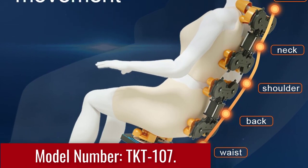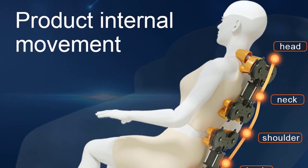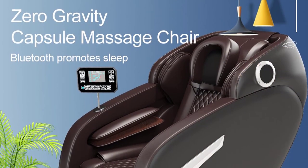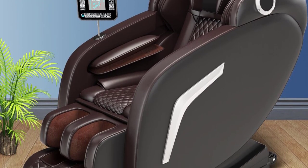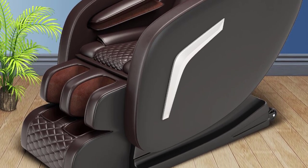The AOSDC Massage Chair offers an unparalleled level of comfort and support, ensuring your utmost relaxation. Its ergonomic design is meticulously crafted to cradle your body and provide optimal comfort during your massage sessions. Sink into the plush cushioning and let the chair's gentle contours embrace you, promoting a sense of complete tranquility and well-being.